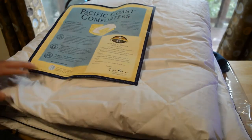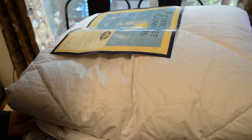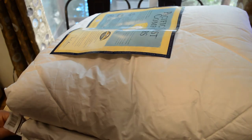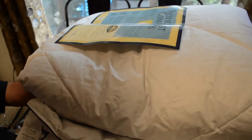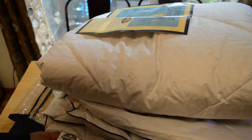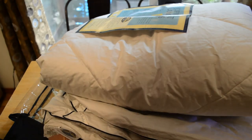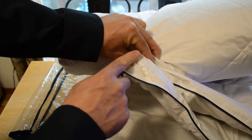Checking the tag: the fill consists of a minimum 75% down content, sterilized, made for Pacific Coast Feather. Important note — this is not machine washable; it's dry clean or professional laundering only. That's really good to know because I could definitely see myself throwing this in the laundry. It has a branded tag, just like the pillow, and the fabric is 100% cotton.